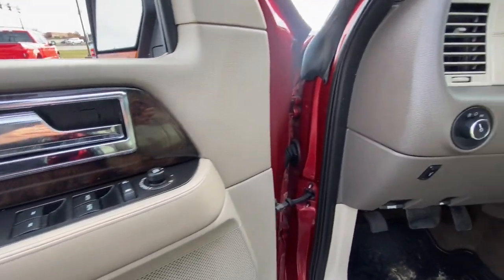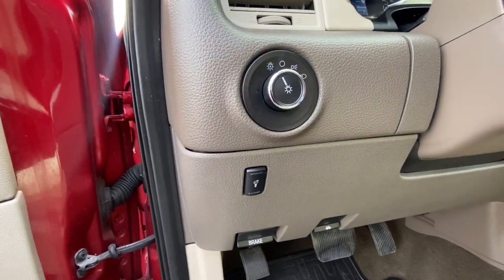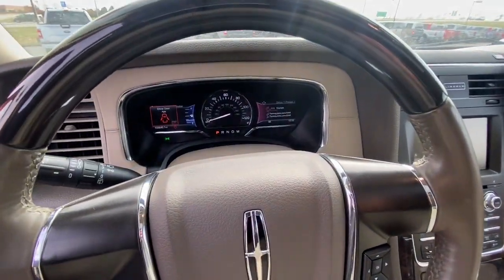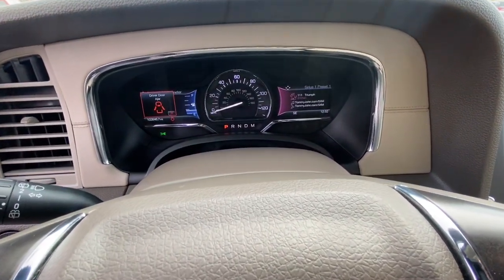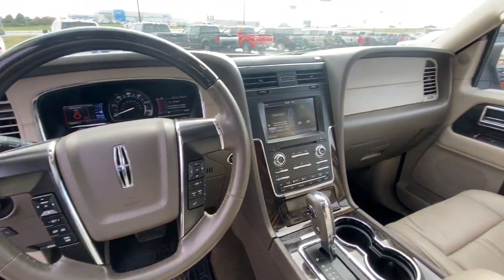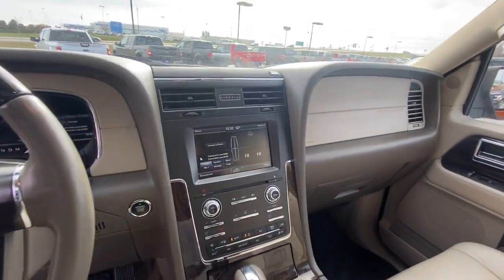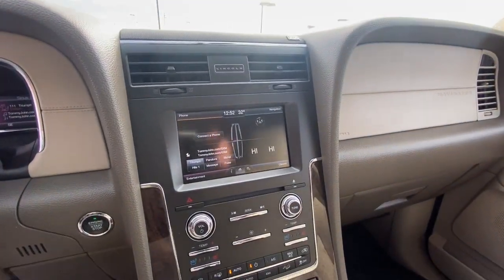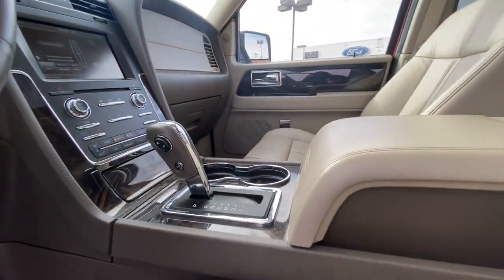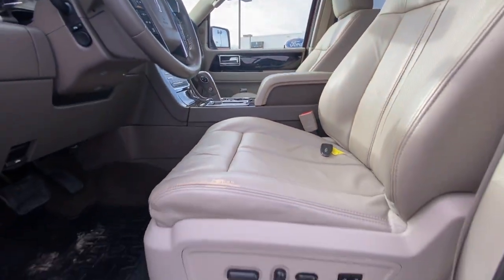Meticulously crafted to prioritize passenger comfort and endowed with powerful towing capability, this three-row expedition machine does it all in premium style. Some of the great options this vehicle comes with include: navigation system, power liftgate, electronic stability control, seat memory, trip computer, power windows, bucket seats, four-wheel disc brakes, and power steering.